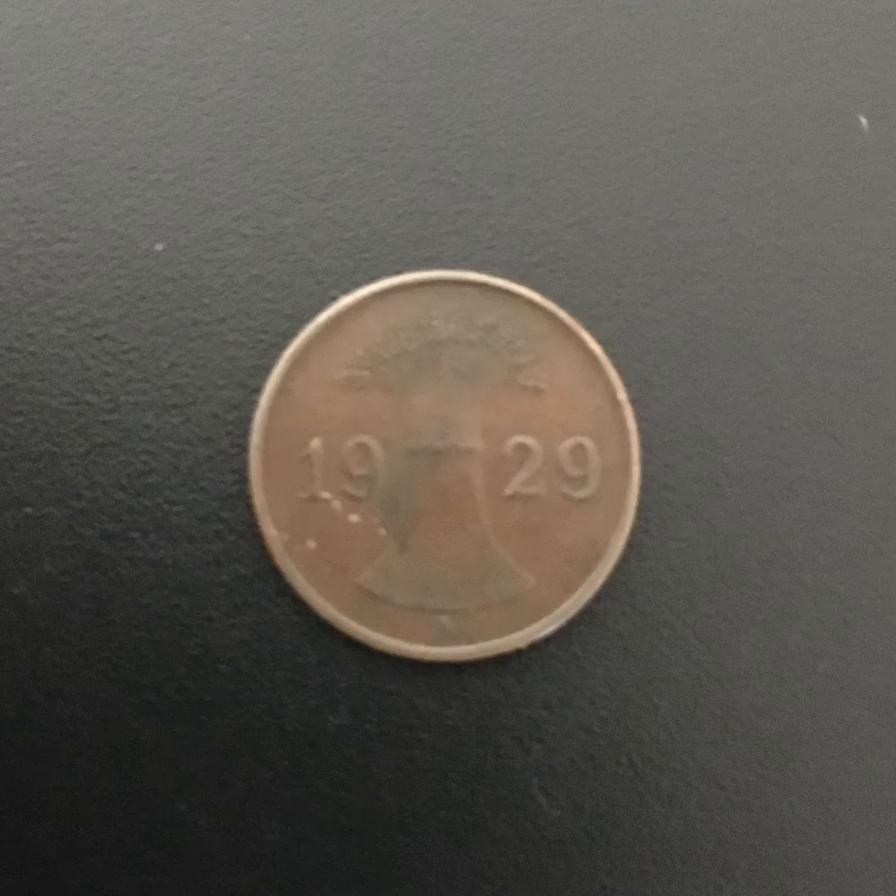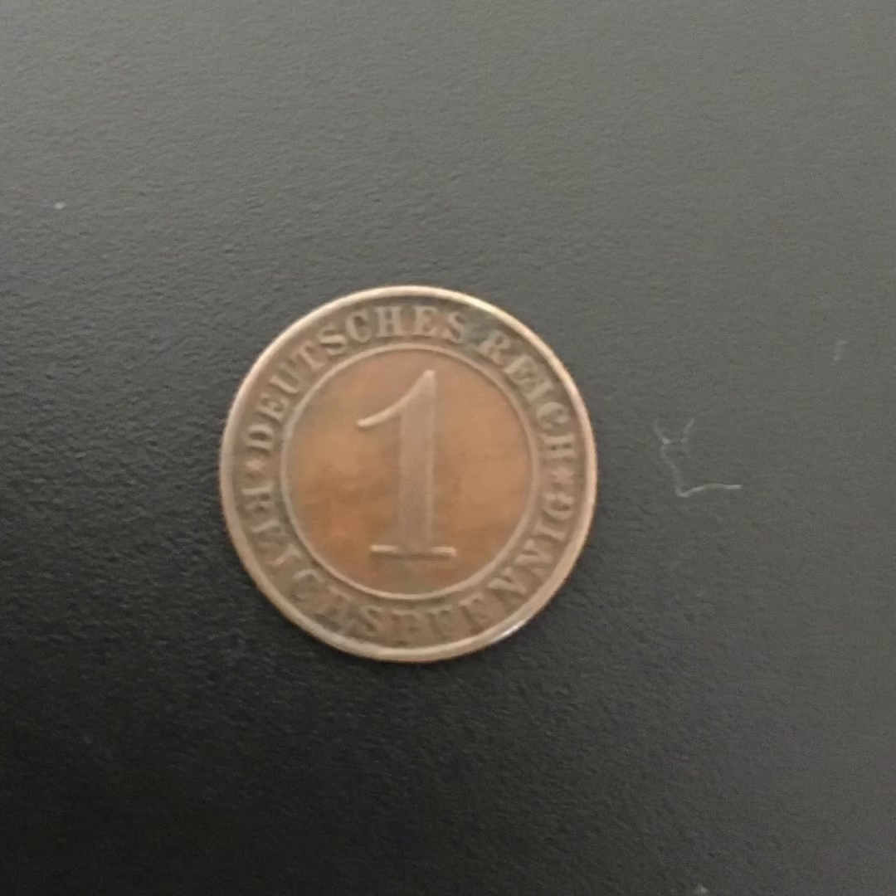The next coin I bought is a 1929 German one Reichspfennig. It is a really nice coin and I don't have this design yet in my collection. They were made from 1924 to 1936.